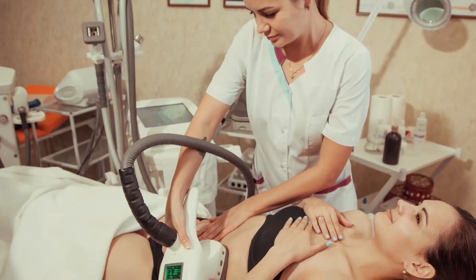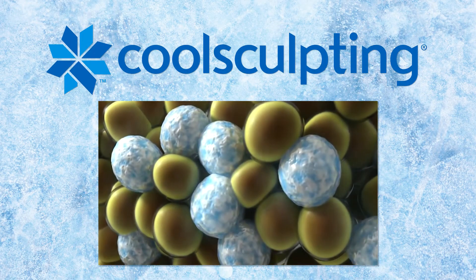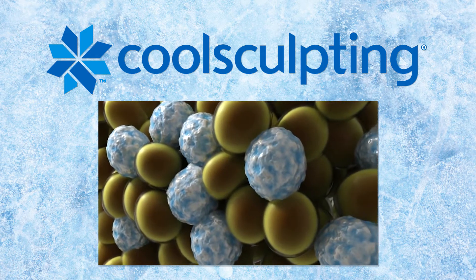Currently there are two FDA-approved treatments for non-invasive body contouring: CoolSculpting and Sculpture. CoolSculpting brings the temperature of the fat down — that's destructive — and ultimately your body removes that destroyed fat.